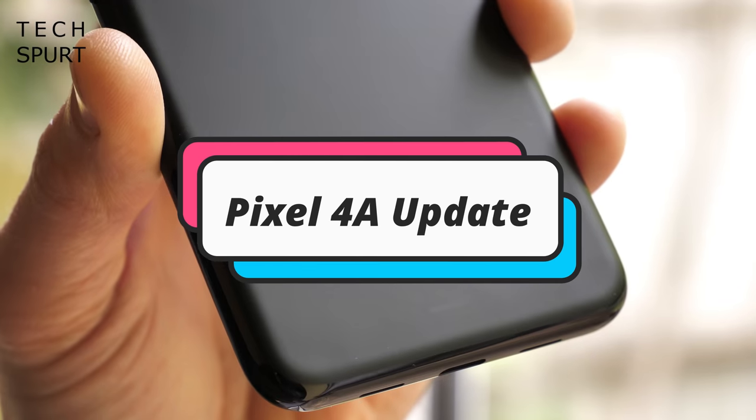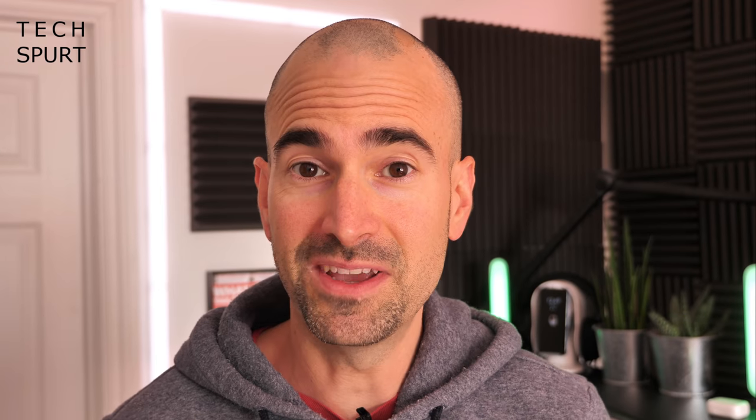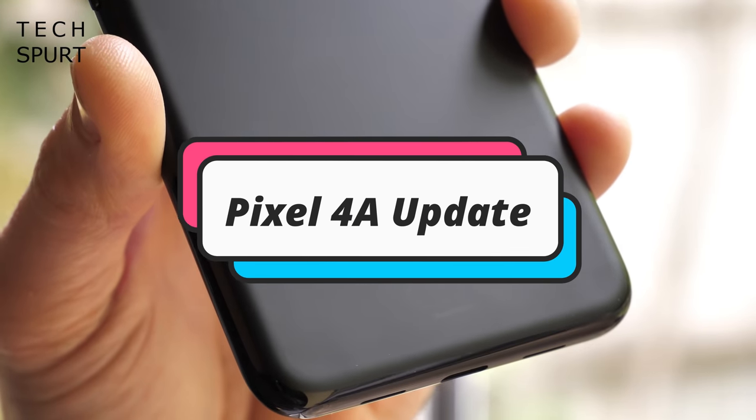But for now, it's Pixel time, baby — it's the Pixel 4a update. And the update this week is: there's still f*** all sight of it. Stay tuned next week for another exciting Pixel 4a update.